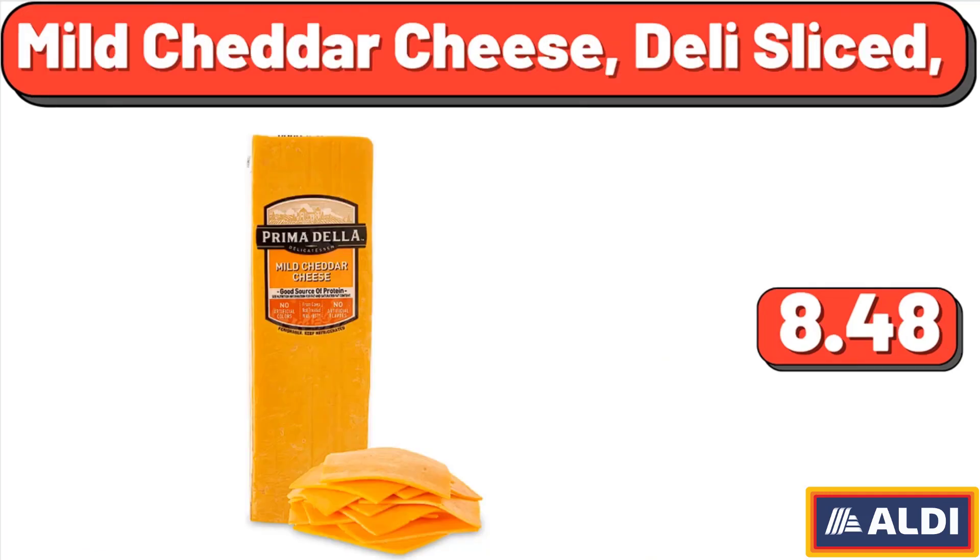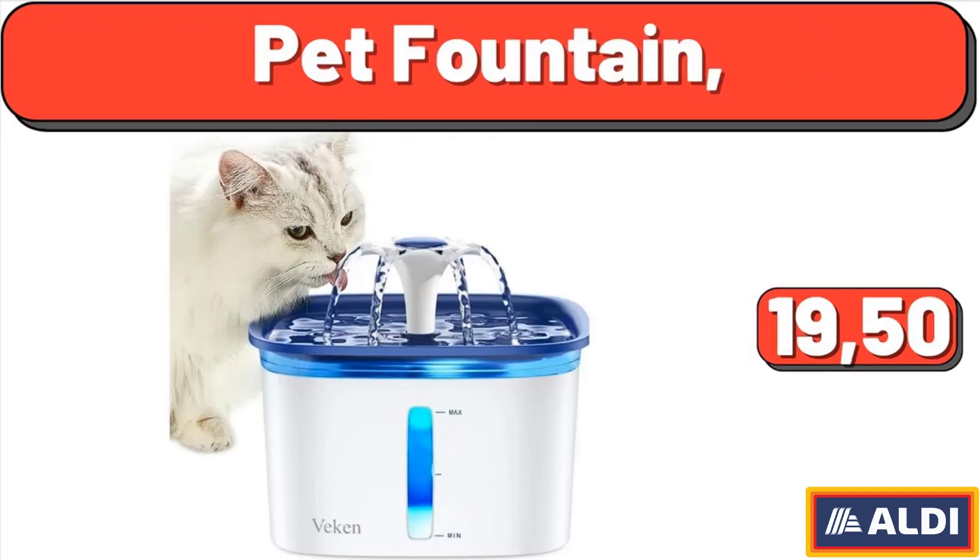Mild cheddar cheese, deli sliced, $8.48. Pet fountain, $19.50.